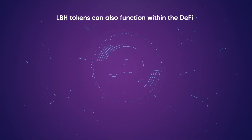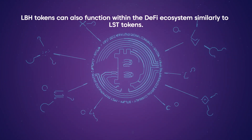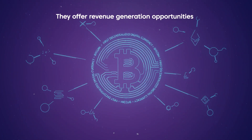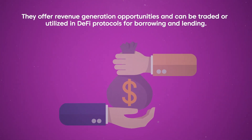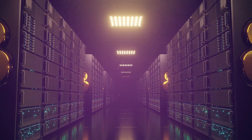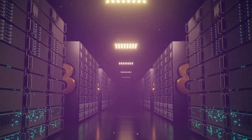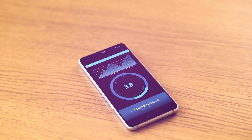LBH tokens can also function within the DeFi ecosystem, similarly to LST tokens. They offer revenue generation opportunities and can be traded or utilized in DeFi protocols for borrowing and lending. This model streamlines the mining process, making it available to a wider audience while being supported by GoMining's operational mining facilities.